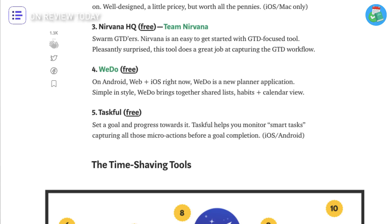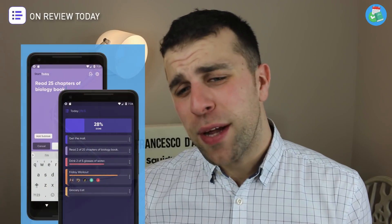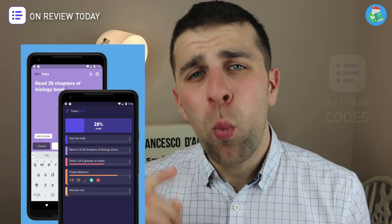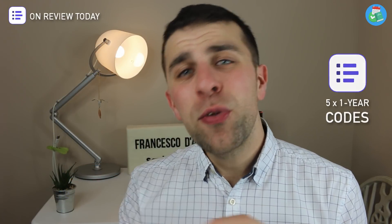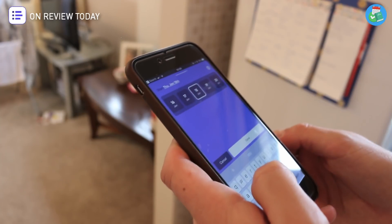Taskful is an application I looked at maybe around October for apps of the month, and it's a resource that has been on my radar a lot. I actually featured it in my top 25 productivity apps to explore in 2018. I think it's going to be a hot app this year. Make sure to stick around till the end because I'll be giving away five one-year pro accounts to Taskful 2.0.